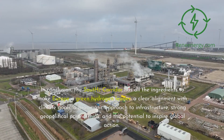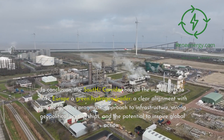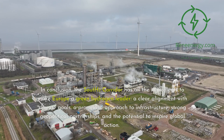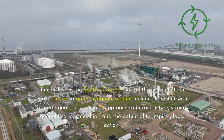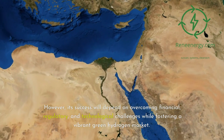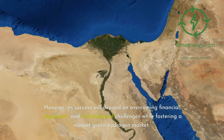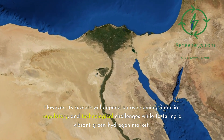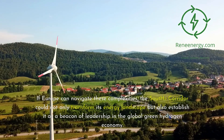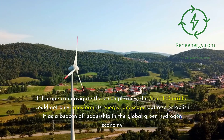In conclusion, the South 2 corridor has all the ingredients to make Europe a green hydrogen leader: a clear alignment with climate goals, a pragmatic approach to infrastructure, strong geopolitical partnerships, and the potential to inspire global action. However, its success will depend on overcoming financial, regulatory, and technological challenges while fostering a vibrant green hydrogen market. If Europe can navigate these complexities, the South 2 corridor could not only transform its energy landscape but also establish it as a beacon of leadership in the global green hydrogen economy.